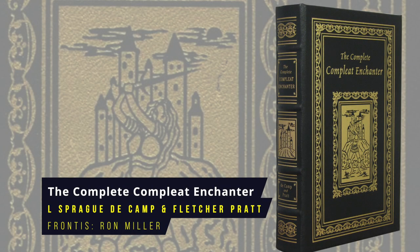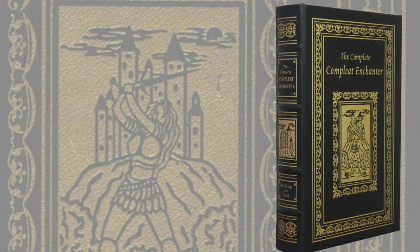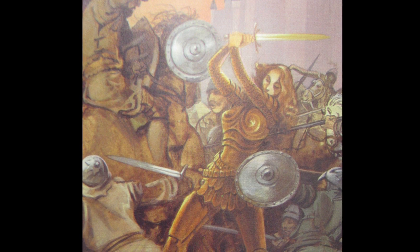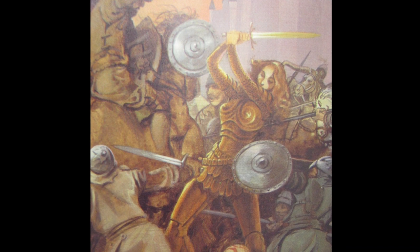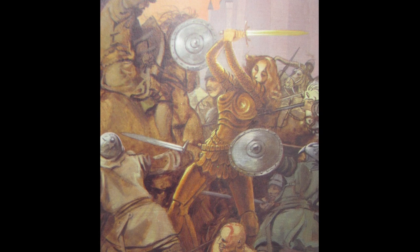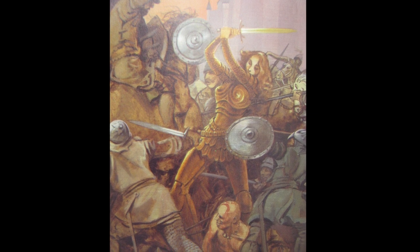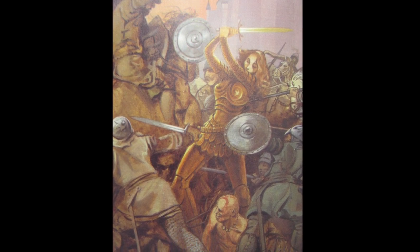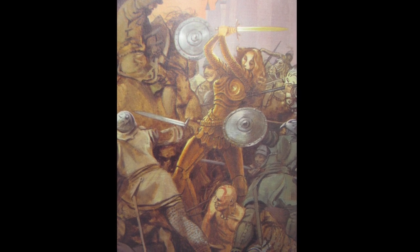The Complete, Complete Enchanter by L. Sprague de Camp and Fletcher Pratt. This edition is an omnibus of five fantasy stories in the Harold Shea series, including The Incomplete Enchanter, The Castle of Iron and Wall of Serpents. Psychologist Harold Shea and his colleagues travel to various magical parallel worlds reached by aligning one's mind to their mythologies using symbolic logic. The stories variously explore Norse, Finnish and Irish mythology, as well as worlds inspired by Spenser's Fairy Queen and the epic Italian poem Orlando Furioso. The first book was published in 1941, the Eastern Press frontispiece is by Ron Miller.